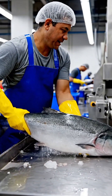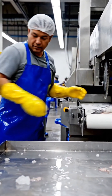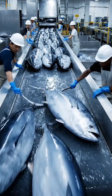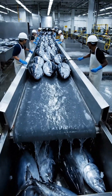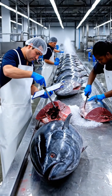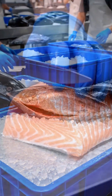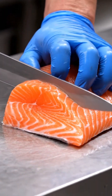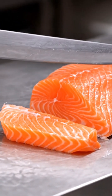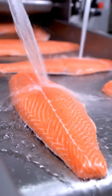Now the processing stage begins. The fish meant for market are moved to the processing station. This process continues until all selected fish have been checked. With a precise cut, the fish is cleaned and prepared for packing.